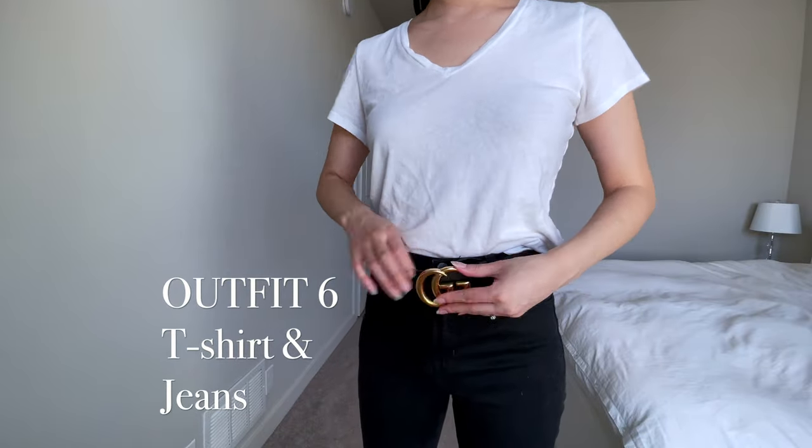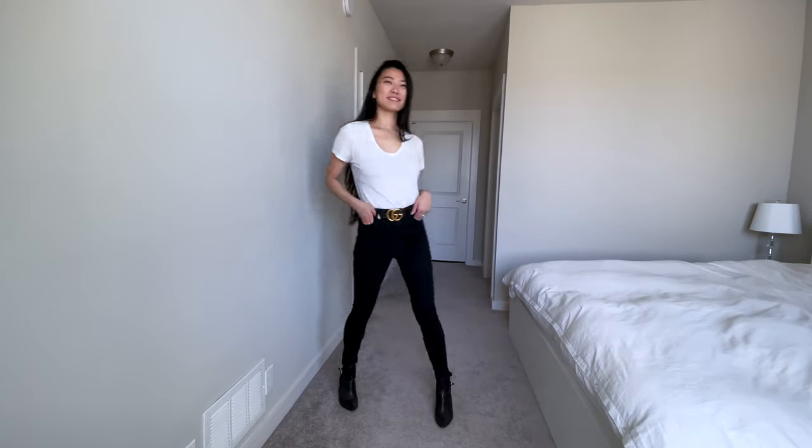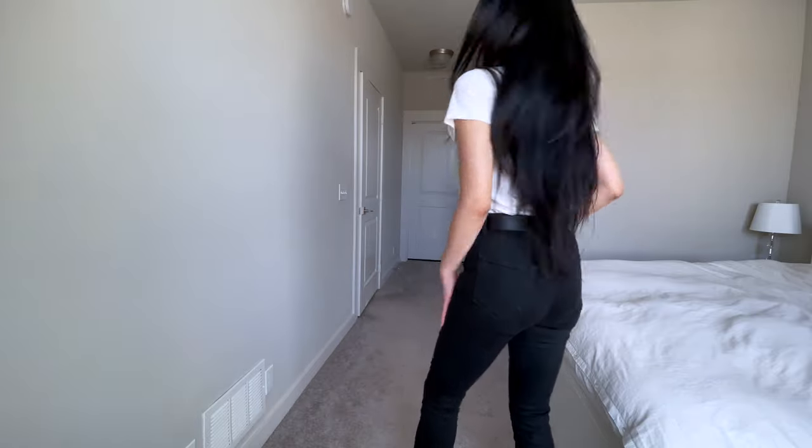Adding a belt to your t-shirt and jeans combo is the most classic way to wear your Gucci belt. This is my go-to outfit when I don't feel like doing too much with my outfit that day.